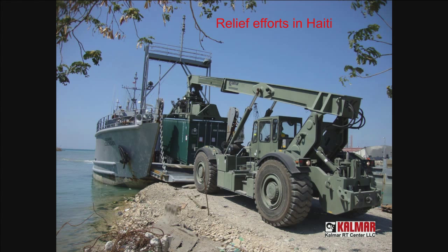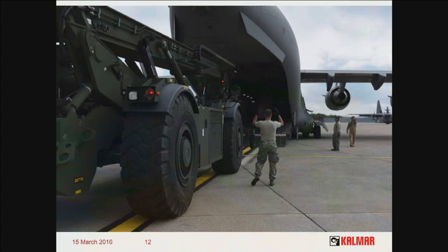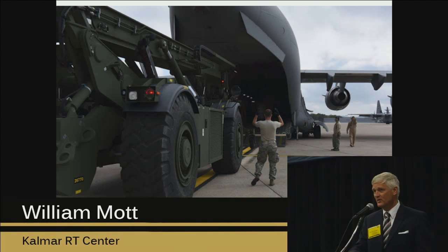Here it is using the watercraft that the Army has. And ultimately the machine is air deployable — this is the big thing about the vehicle. This is a shot of a DLA machine getting loaded aboard a C-17 to go to Liberia during the Ebola crisis. This is the response effort.